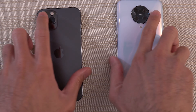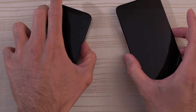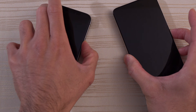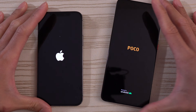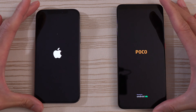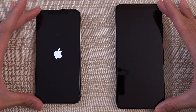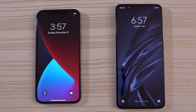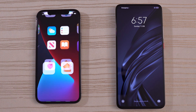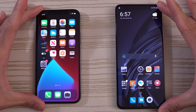Let's go ahead and turn on both phones at the same time to see which one has the faster boot up. iPhone 12 Pro versus Xiaomi Poco F2 Pro speed test — which one will have the faster boot up? Very close, but I think the iPhone 12 Pro was a little bit ahead. And we are in.